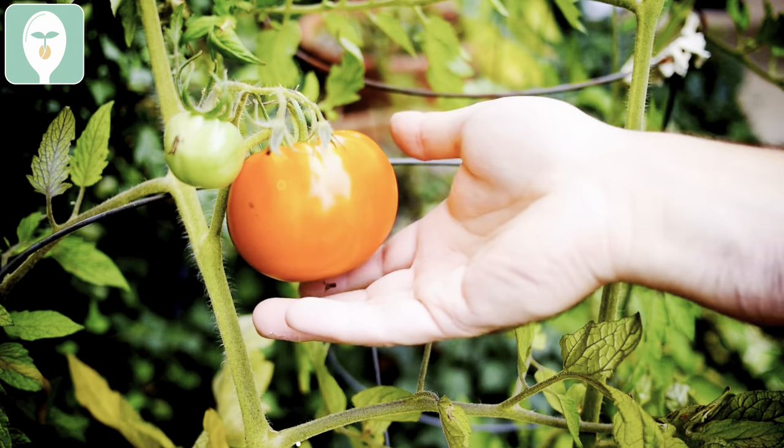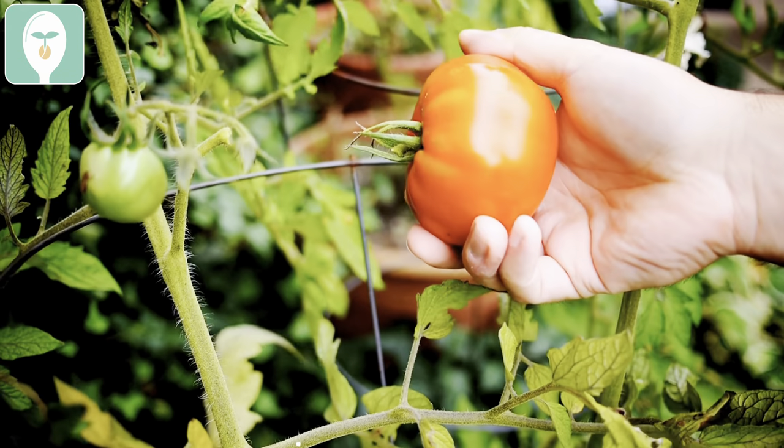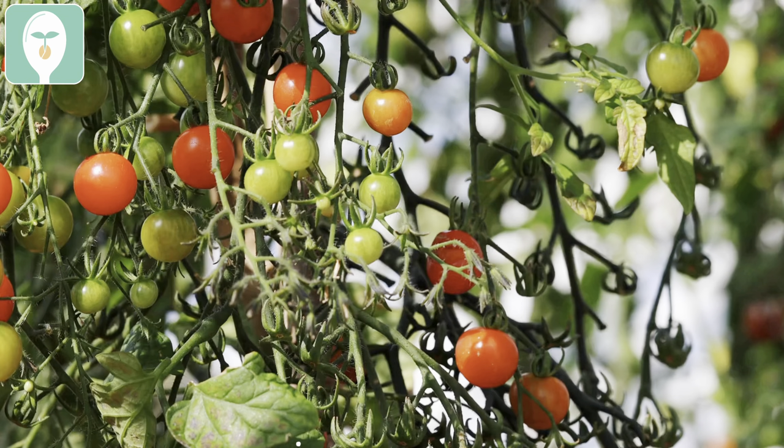Now to the southern zones — you all are very lucky, you can plant a lot of warm season things already. First on the list: tomatoes. You can go ahead and get tomatoes out as long as all danger of frost has passed, which for the southern zones it should have. There are two types — determinate or bush varieties, which need a tomato cage and give all their tomatoes at once, and vining indeterminate varieties, which need a trellis and will keep giving you tomatoes all season long.